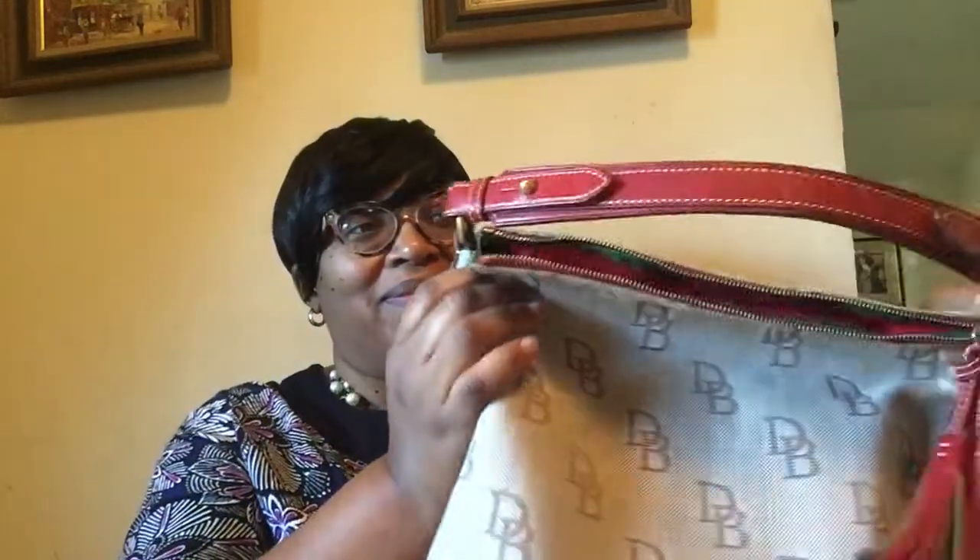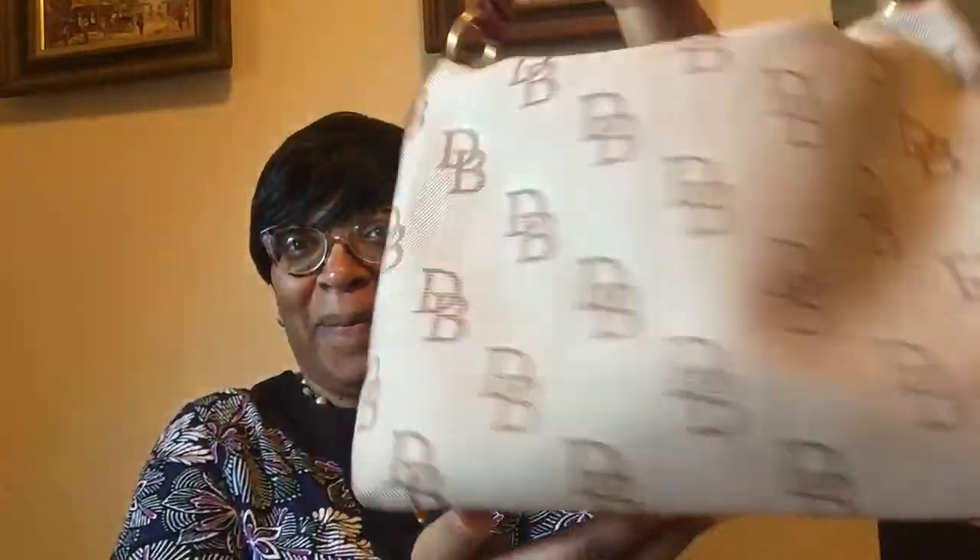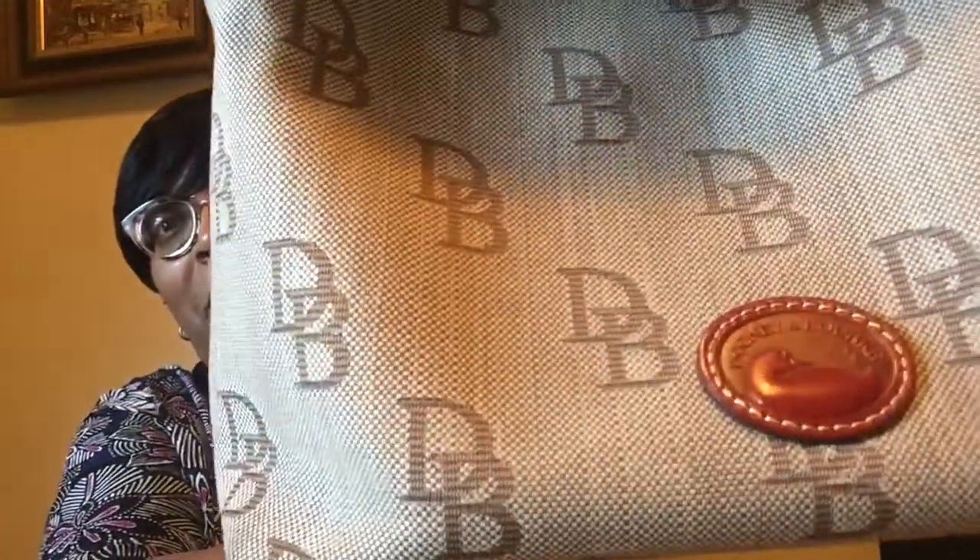Hey YouTube, it's me Loretta, coming to you today with a video on a bag that I picked up from eBay. It is a beautiful Dooney & Bourke khaki hobo shoulder bag in the color red, trimmed in red.